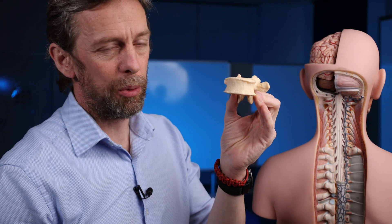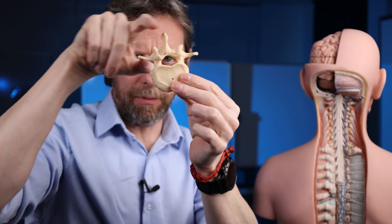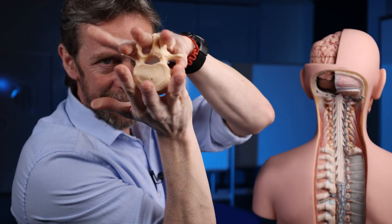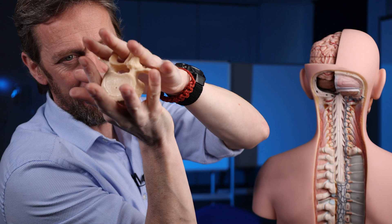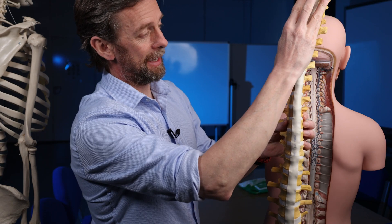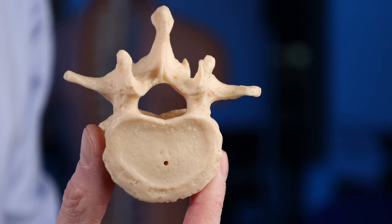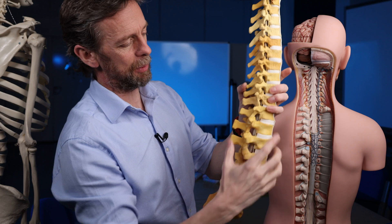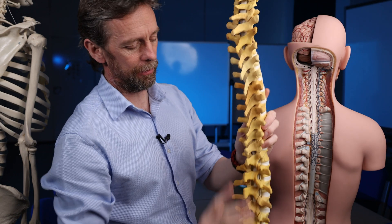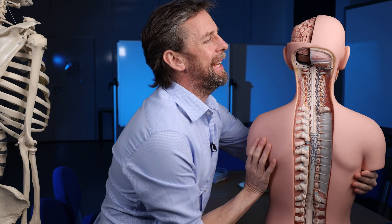The external vertebral venous plexus has venous vessels running anterior to the vertebral bodies and posterior to the arches and processes. It receives blood from the basivertebral veins draining the vertebral bodies anteriorly, and from the intervertebral veins. These vessels run the entire length of the vertebral column.